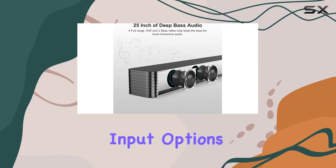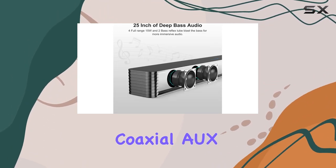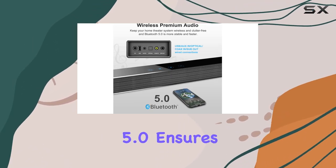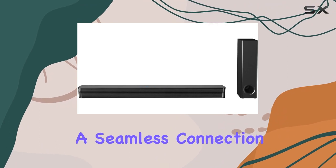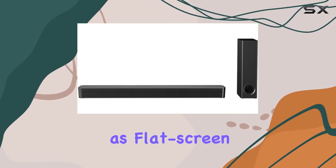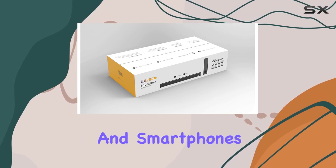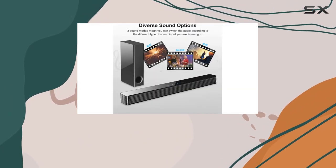Connectivity is a breeze with multiple input options including optical, coaxial, aux, USB, and RCA cable. The inclusion of Bluetooth 5.0 ensures a seamless connection with various devices such as flat screen TVs, computers, tablets, AV receivers, and smartphones.